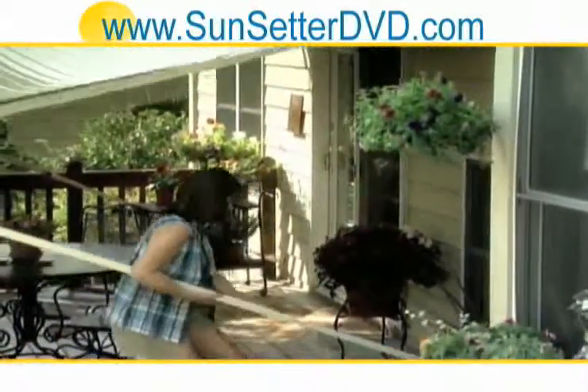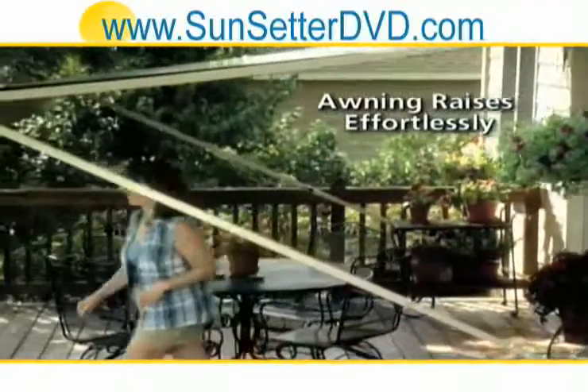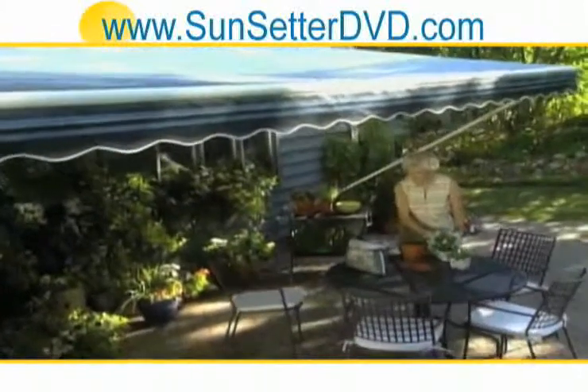Then you simply open the awning and click the support arms into place. It's so easy, anyone can do it. And just like that, you've added a beautiful living space to your backyard.